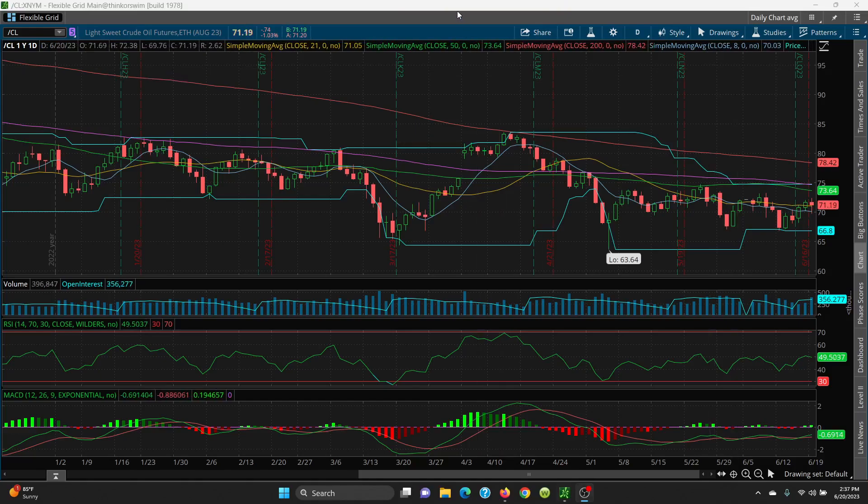Here we have crude on your daily chart. The API numbers will not be out today at 4:30 due to the stock market holiday on Monday, but they will be out on Wednesday at 4:30, and then the EIA report will be on Thursday at 11 a.m.